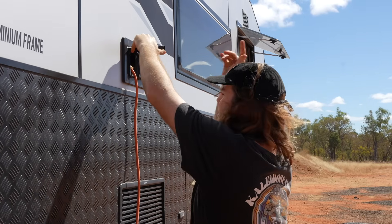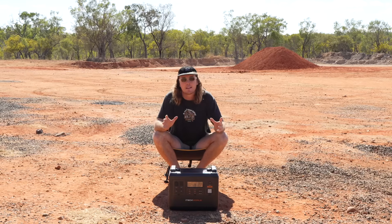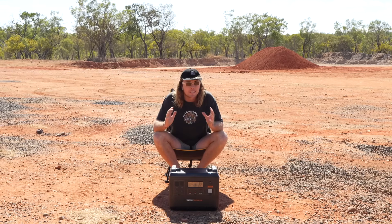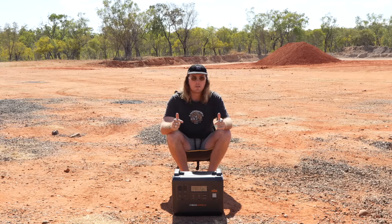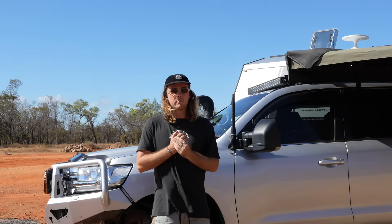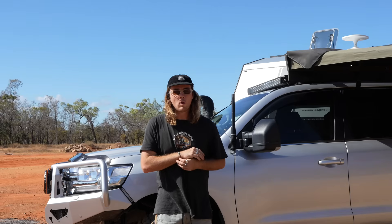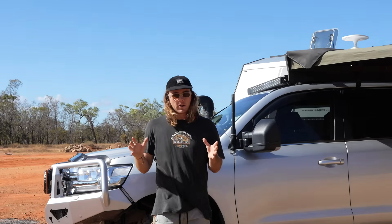So this video is probably going to piss a few people off, but who cares because there's a new player in town and it's going to disrupt the whole 12-volt industry. This is the iTech World PS2000. Full disclaimer guys, we are affiliated with iTech World. We do have a discount code with them — SKT will get you 5% off store-wide, even on sales.